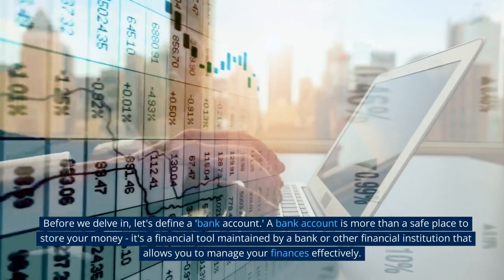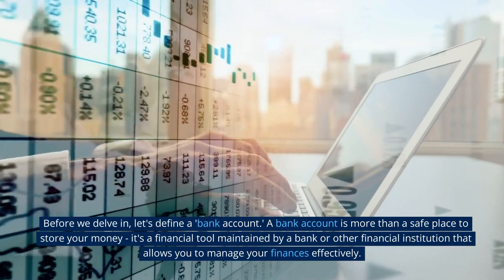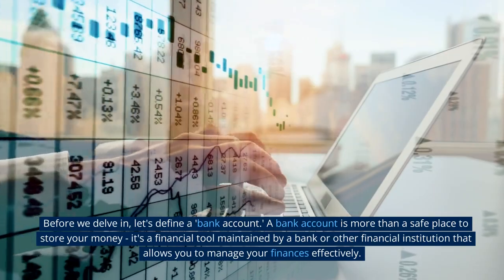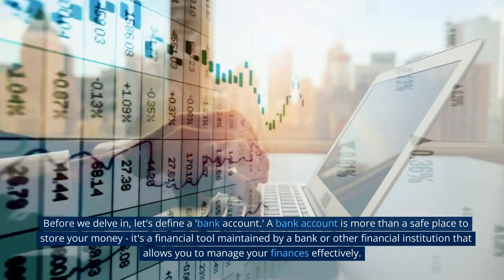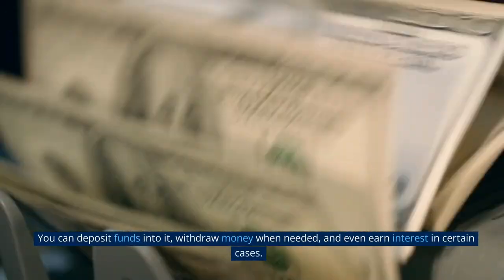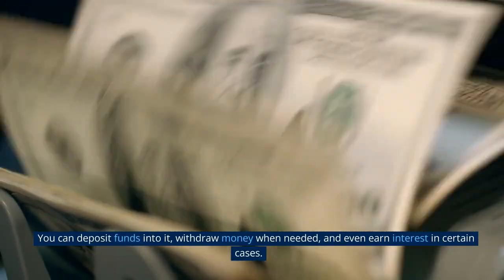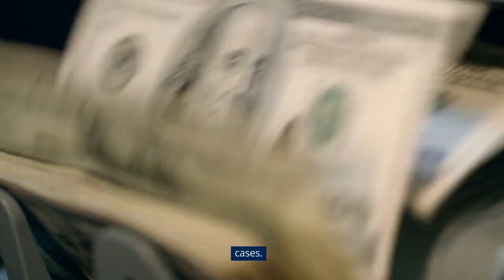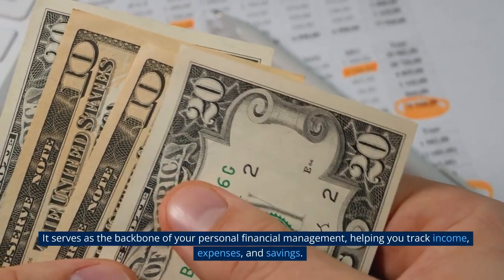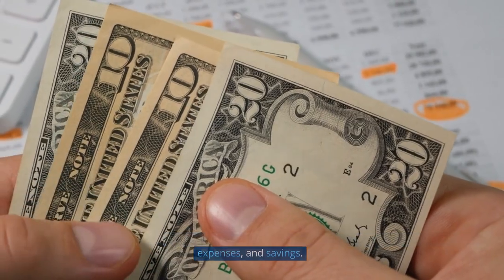Before we delve in, let's define a bank account. A bank account is more than a safe place to store your money — it's a financial tool maintained by a bank or other financial institution that allows you to manage your finances effectively. You can deposit funds into it, withdraw money when needed, and even earn interest in certain cases. It serves as the backbone of your personal financial management, helping you track income, expenses, and savings.